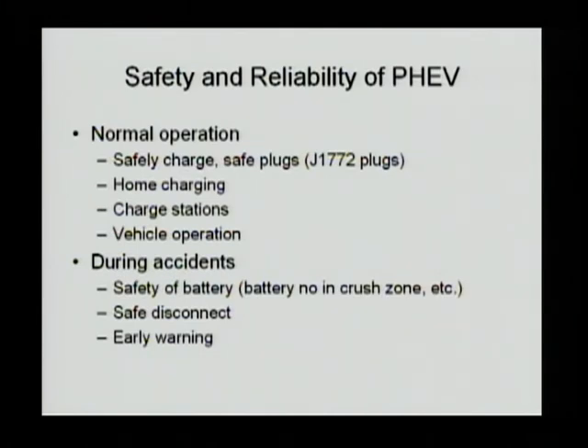On the other hand, we also have to be careful about safety and reliability of PHEV operations. In normal operation, charging with the J1772 standard uses a conductive charger, and the plug-in has to be done carefully — for example, metal keys shouldn't touch the connector. In charger stations, you have to make sure the equipment is protected from rain, snow, and similar hazards.